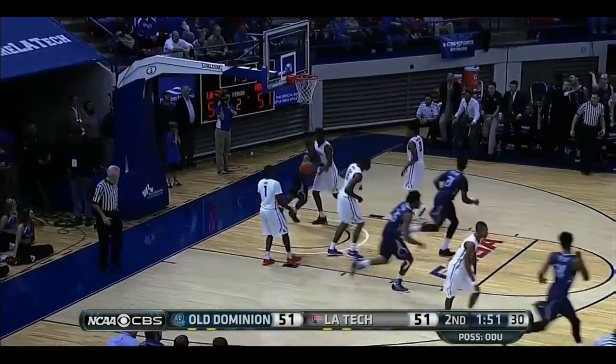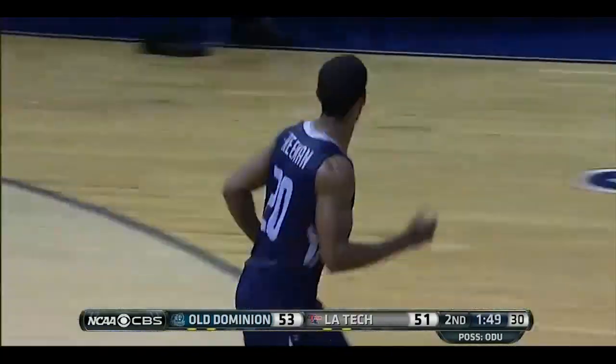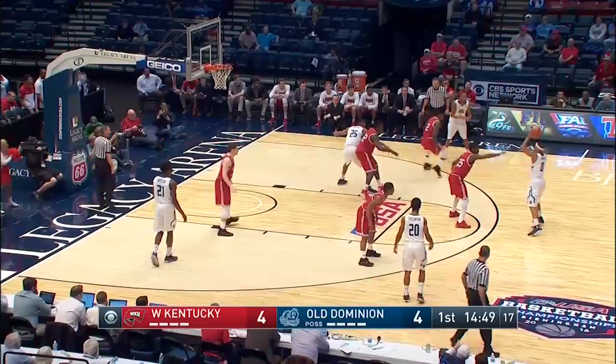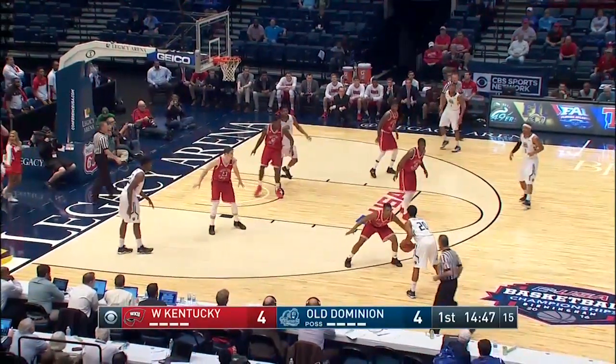Freeman. Oh, my goodness. Off the glass — what a move. Quiet in the crowd. Try to keep the game close and have Freeman take over in the last two minutes.